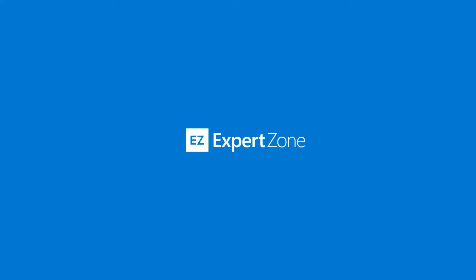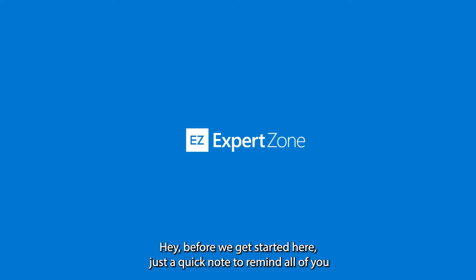Before we get started, just a quick note to remind all ExpertZone members that we currently have an October Surface sweepstakes going on. All you need to do is complete the new Surface accreditation on ExpertZone by October 31st, and you'll be entered for a chance to win a Surface Studio 2, a Surface Duo, or one of $250 Visa gift cards. Head over to ExpertZone.Microsoft.com, get yourself employment verified, and look for the Surface accreditation.